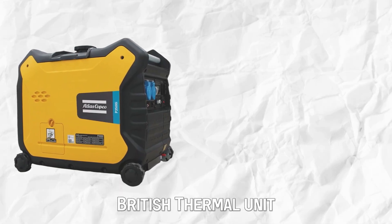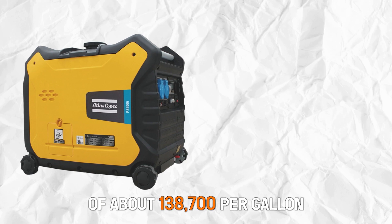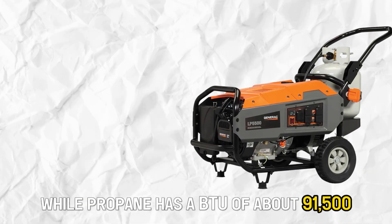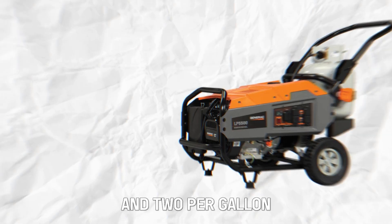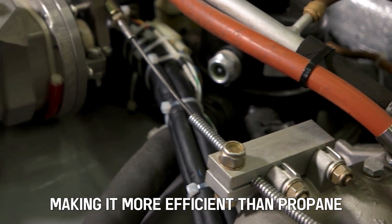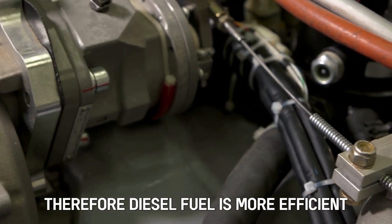Efficiency: Diesel has a BTU (British Thermal Unit) of about 138,700 per gallon, while propane has a BTU of about 91,502 per gallon. The higher BTU in diesel means it generates more heat, making it more efficient than propane. Therefore, diesel fuel is more efficient.